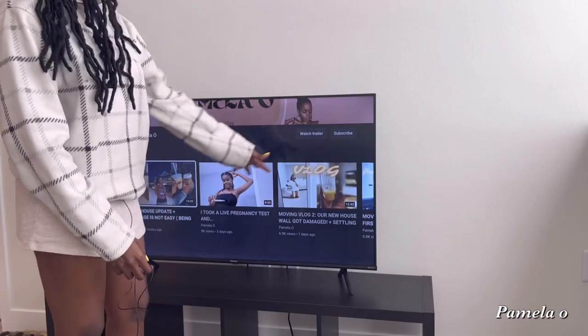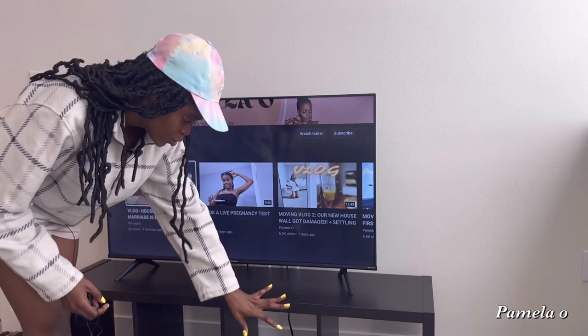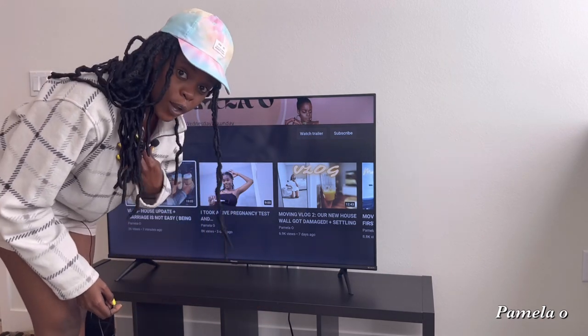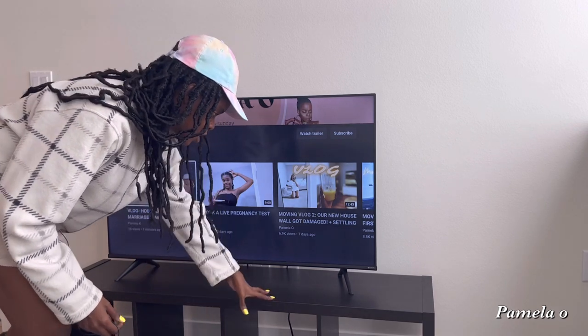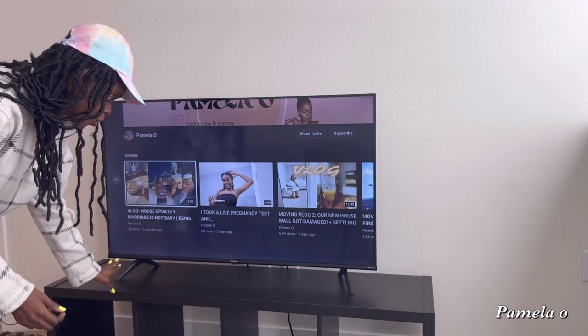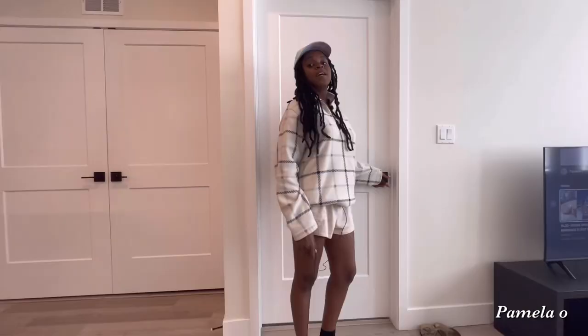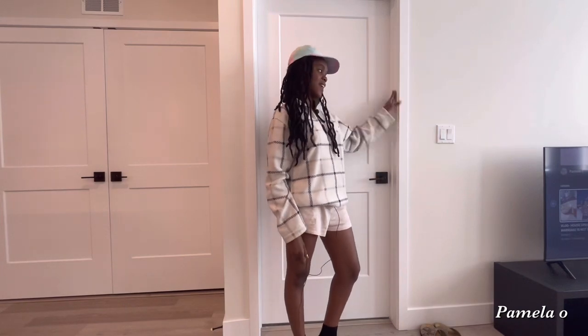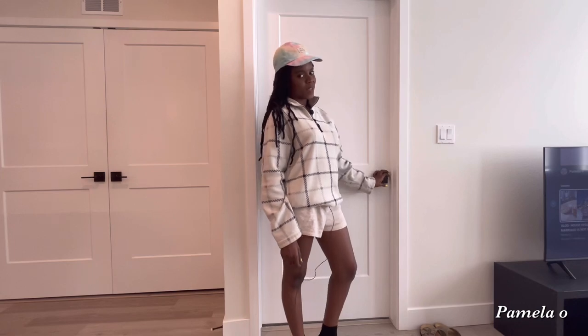Over here we have the TV. The TV console is very straight to the point — no decor, like I said. They are going with very minimal vibes for this apartment: a very simple and straightforward TV stand. Obviously there is room for decor. The next door just beside the TV is the bedroom where the magic happens.